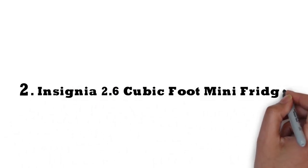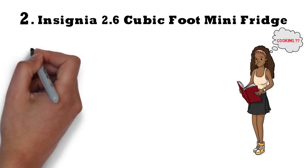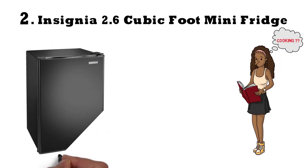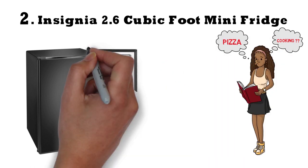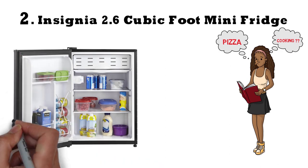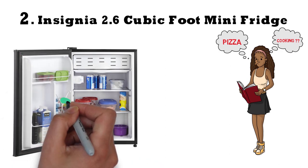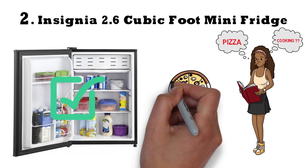At number 2 we have the Insignia 2.6 cubic foot mini-fridge. If your college student is going to be cooking for himself or herself, buying a dorm refrigerator that's too small is just going to encourage more pizza orders. But if your student is on a cafeteria meal plan, a small fridge in the dorm room for beverages and midnight snacks is a perfect option — they may still order a lot of pizza, but at least they won't be able to blame it on the fridge.